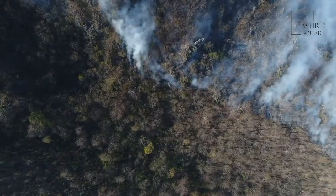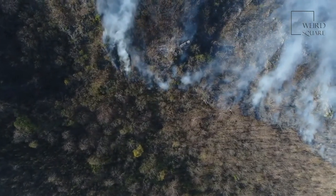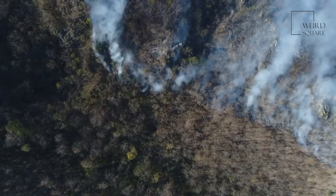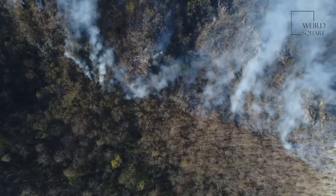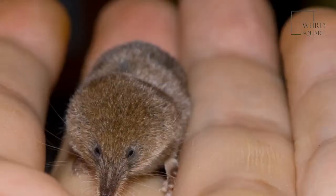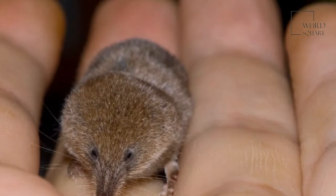More than predators, the biggest threat to the shrew comes from the loss of habitat. Deforestation and the habitat fragmentation that comes with agriculture and logging both have had a devastating impact on the elephant shrew population. They are listed as not extinct, but their conservation status is generally considered endangered.